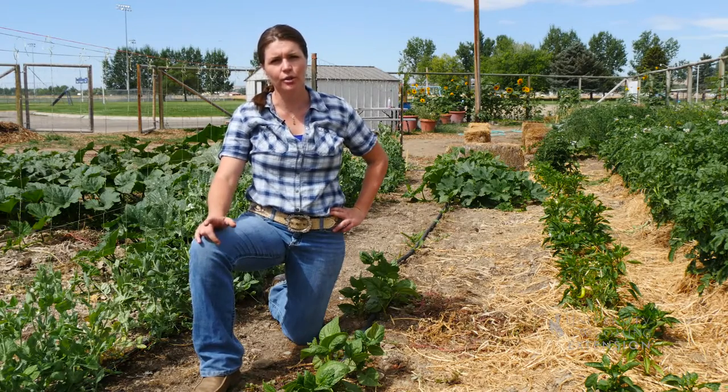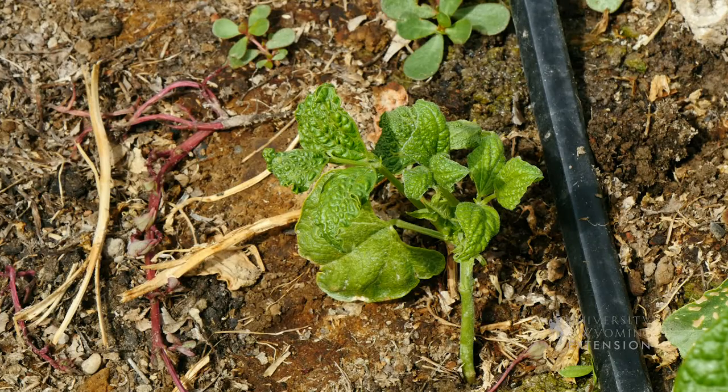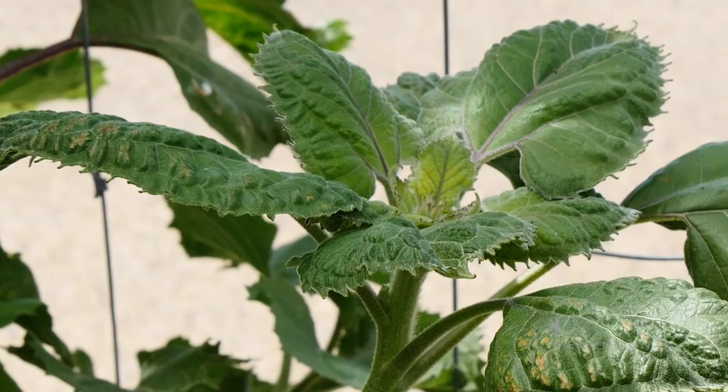The symptoms you'll see are curled, or sort of mutated, or stunted growth. Beans are especially sensitive. Peppers are also quite sensitive. You might see it on eggplants or sunflowers.